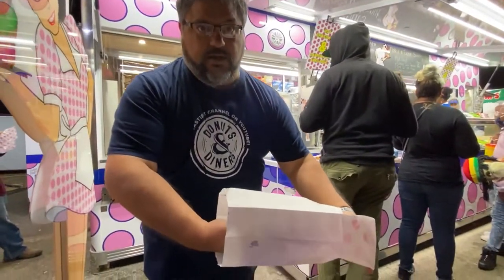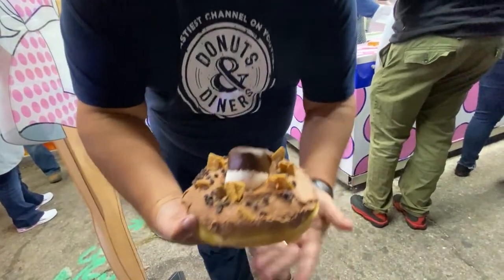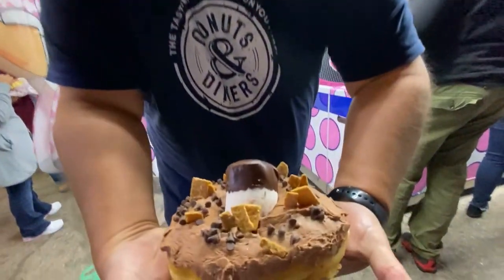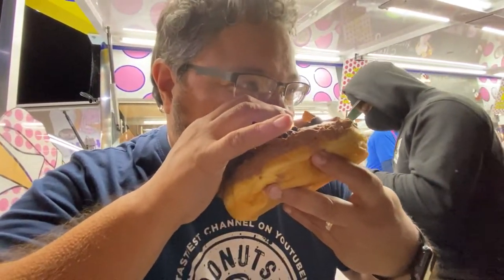S'mores is ready! I have a jumbo S'mores donut and I want you guys to see this thing — here it comes. Two hands, here we go, we're digging in. Big, big bite. Oh yes! It's like I'm camping, but in donut form, and no fire.